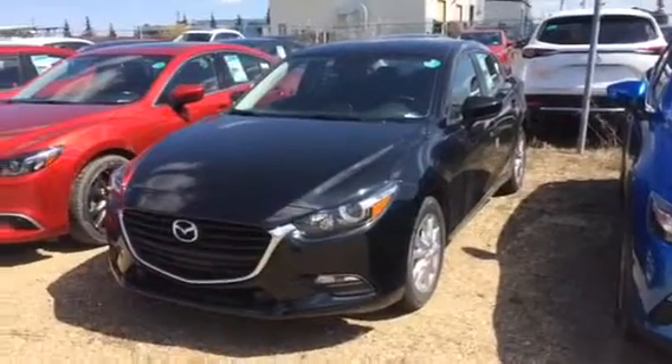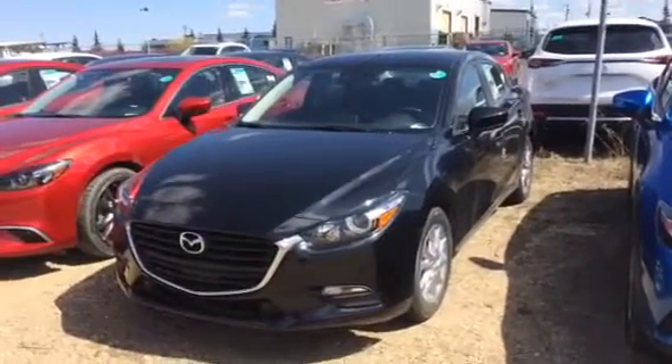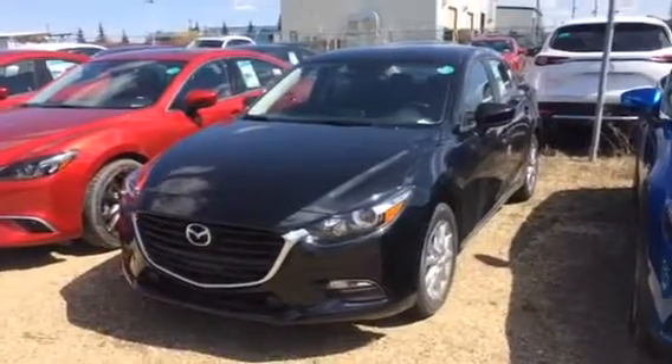Hey Lauren, Jared Abrams here from LA Mazda, and I just wanted to give you a quick look at the 2017 Mazda 3 GS manual.